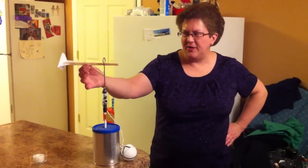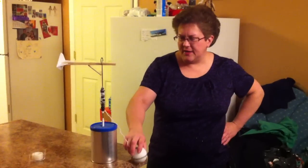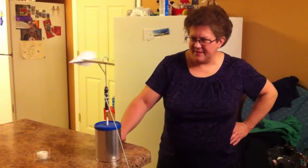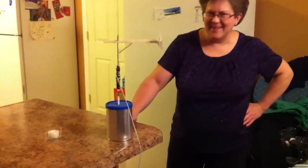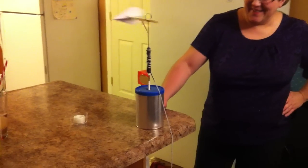We've got potential energy here. Bernie created this airplane for me, and we are going to turn it into kinetic energy. It's perfect.